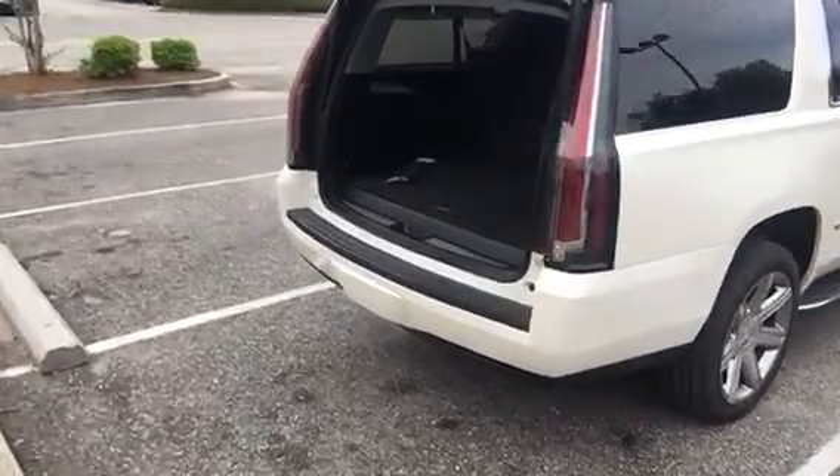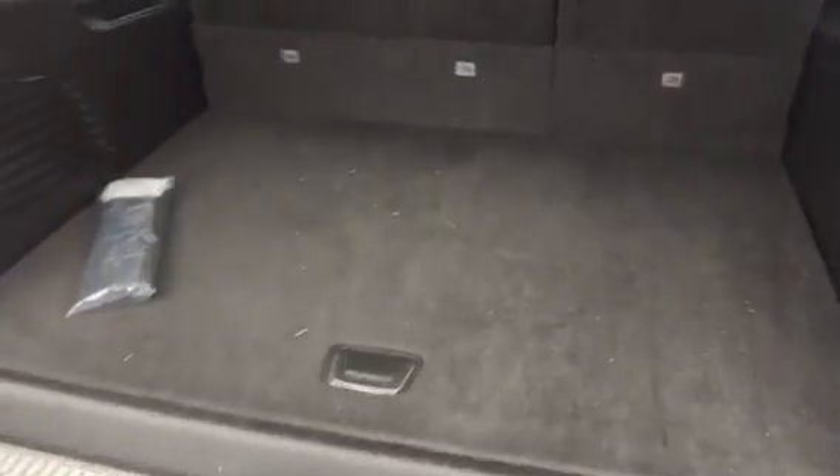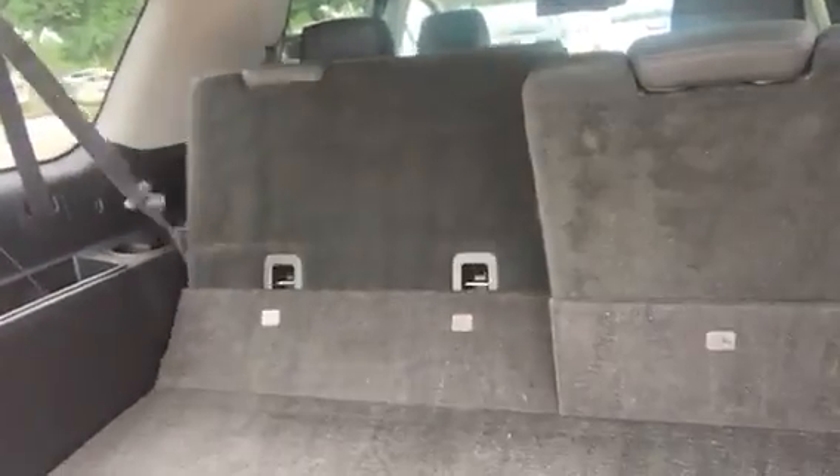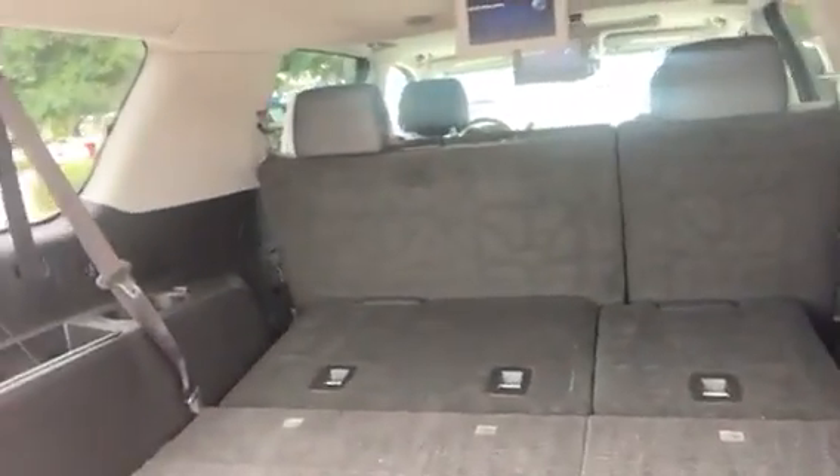Making our way to the back — that is a power liftgate. I've got the power folding third row. You can see my buttons right here, and as I press that, it automatically folds down both sides, giving you just maximum storage space.